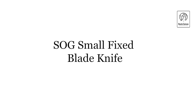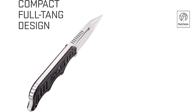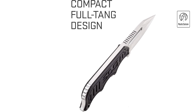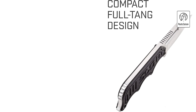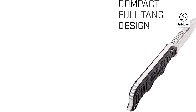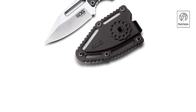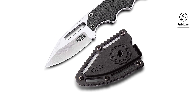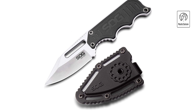SOG small fixed blade knife. Meet the SOG Instinct, a compact and robust fixed blade knife perfect for everyday carry and tactical use. With a total length of 5.9 inches and weighing only 2.3 ounces, it's lightweight and versatile, ideal as a belt knife or boot knife. The satin-polished 5Cr15MoV stainless steel blade is durable and reliable, backed by full tang construction for added strength.